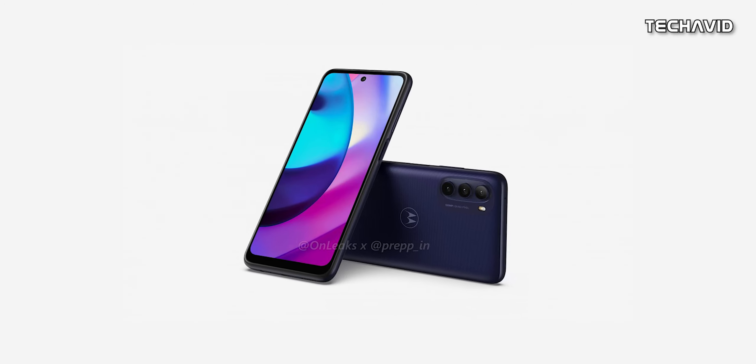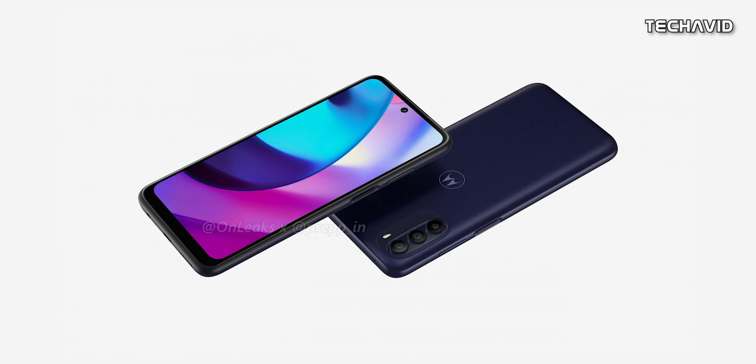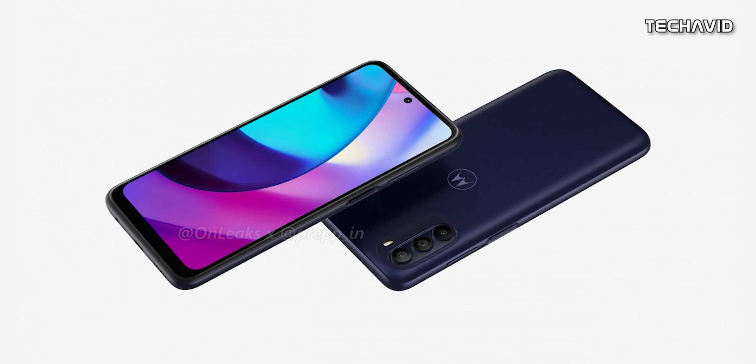It has a volume rocker on the right-hand frame, joined by a power button that doubles as a fingerprint scanner. At the bottom is the USB-C port, flanked by a speaker, microphone, and a 3.5mm headphone jack.